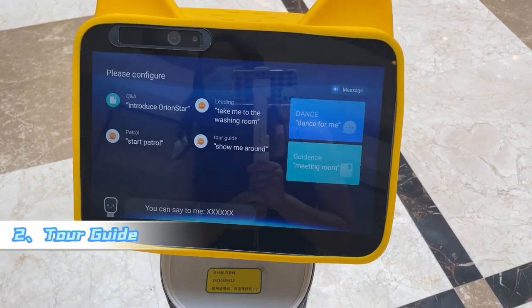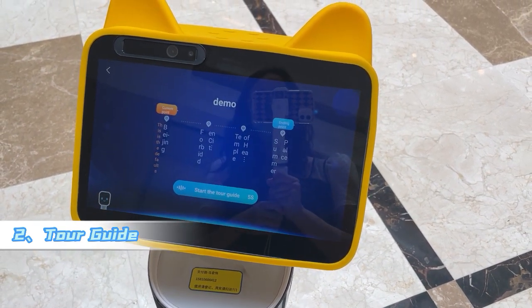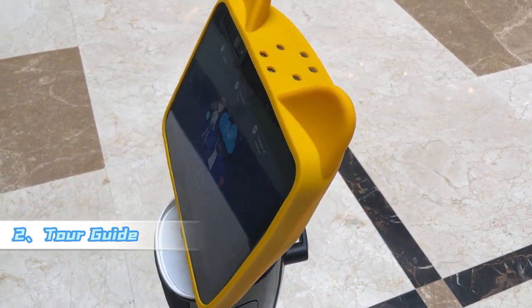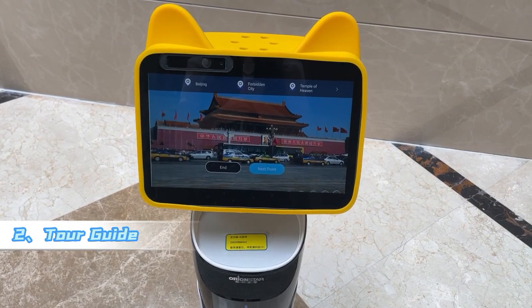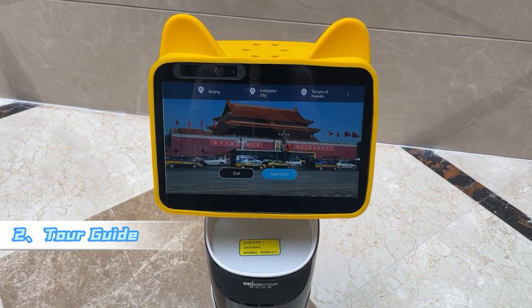Show me around. Our streets and bustling commercial districts — the infinite modern elements blend with the authentic Beijing flavor of old Beijing.